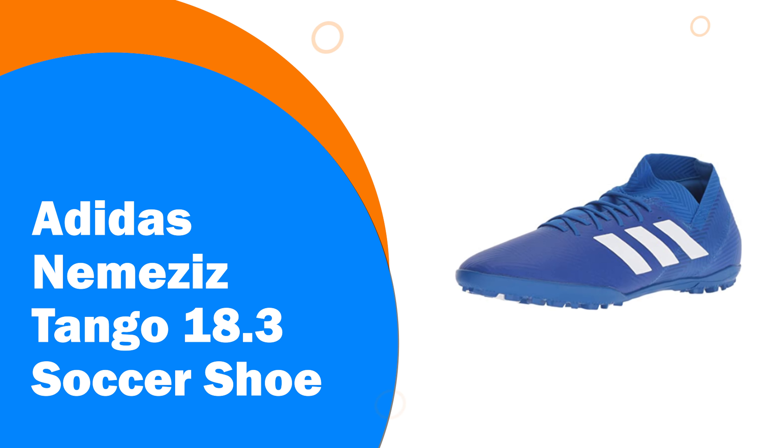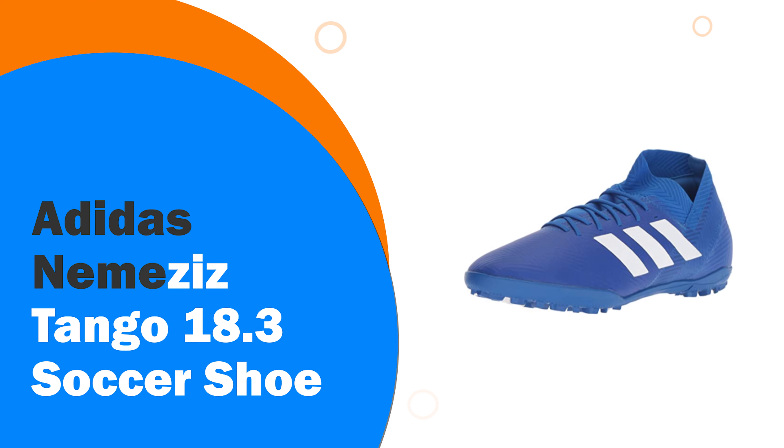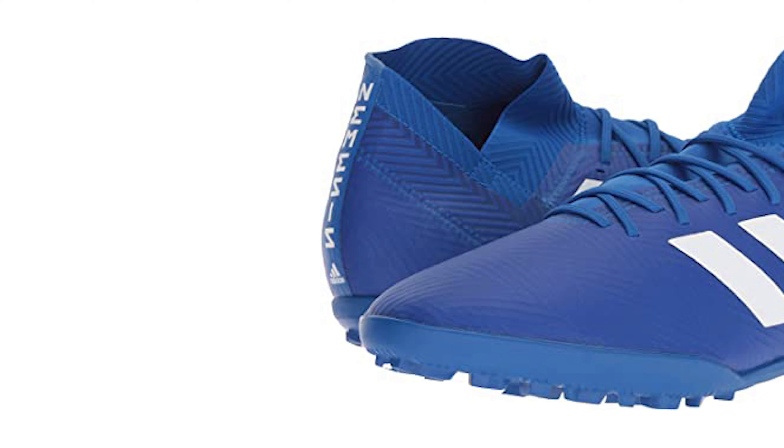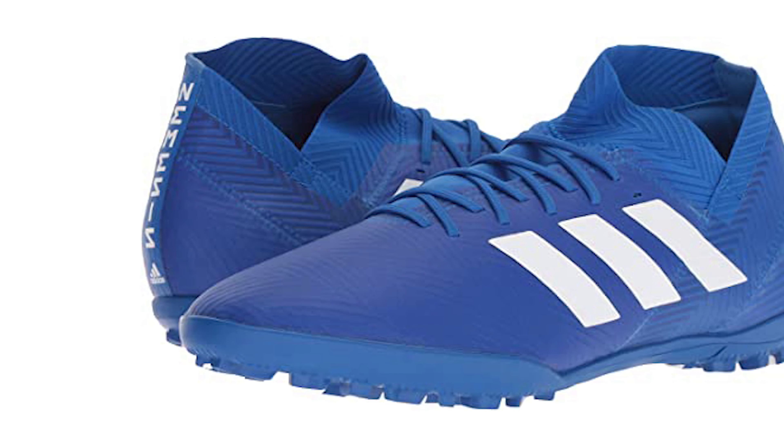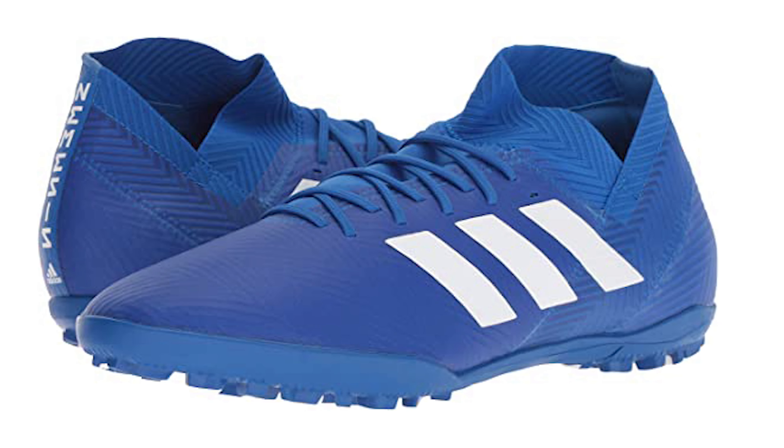Number 6: Adidas Nemesis Tango 18.3 Soccer Shoe. Players love to have many different options when it comes to playing soccer. These turfs are great for those who want the best type of agility, not having to fear any slippage or harm to their ankles overall.